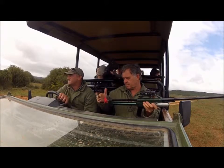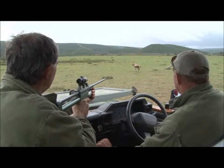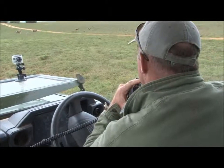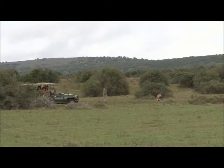Johan has selected a male to immobilize. He lines up and takes a shot. Gang capture is an important aspect in reserve management. The sale and relocation of animals ensures the genetic health and diversity of a species.